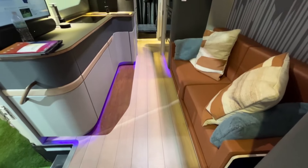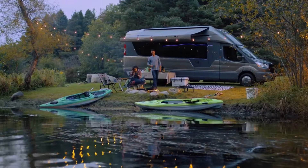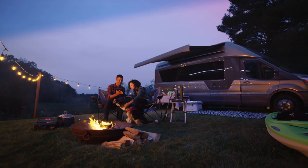A karaoke stage for unleashing your inner rock star, and a retractable outdoor bar perfect for creating unforgettable memories with friends and family. Imagine laughter echoing under the stars as you celebrate moments of joy in this rolling party palace.